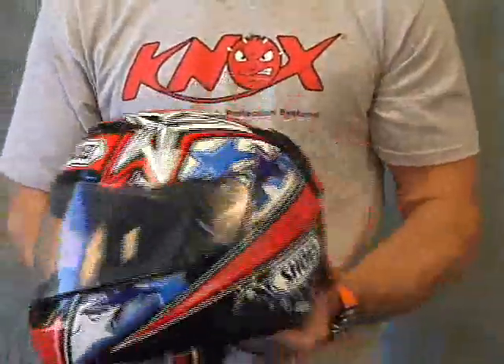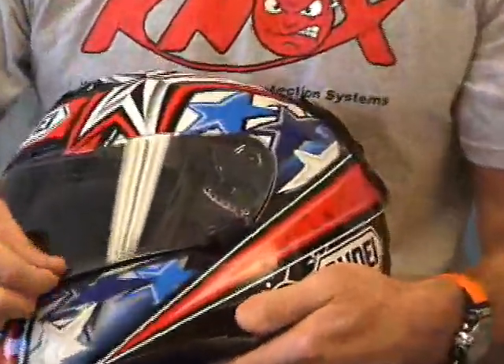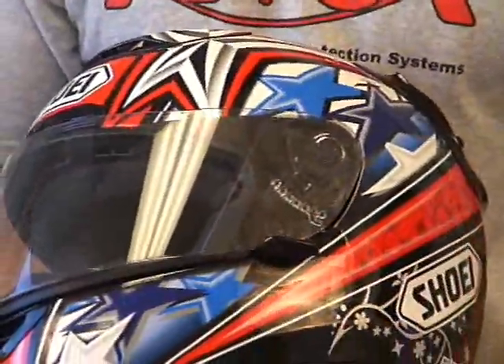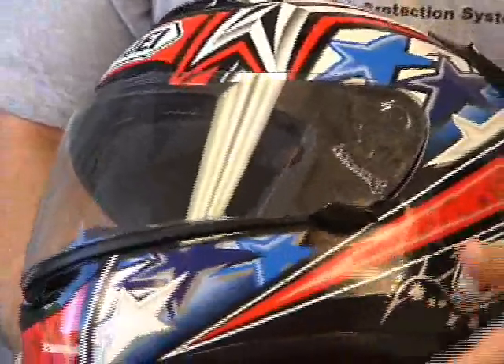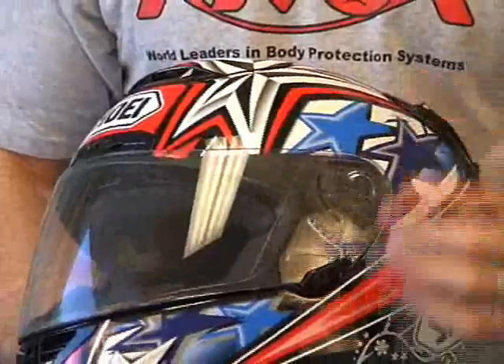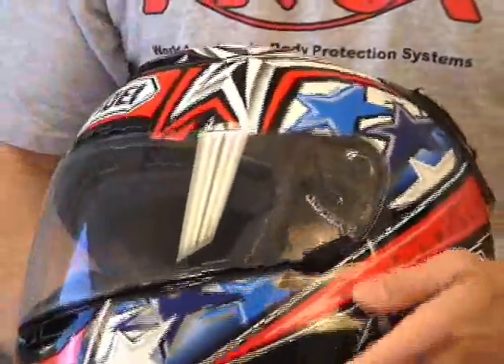The shield mechanism is probably one of the best on the market. I've got the lock turned on right now — you're going to notice this tab right here. Push down to unlock, and I can open it now. Push down one more time and you've got a little shield crack. If you've got a little fogging going on while riding and need the shield open to get a little extra air, all you have to do is push down. And once again, if you want to lock it, push up two times and it's locked. That's a nice safety feature for sure.